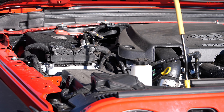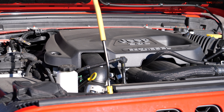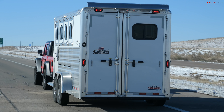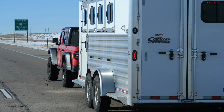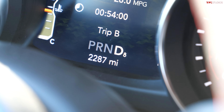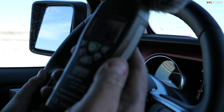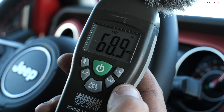The Gladiator has a 3.0-liter EcoDiesel V6 with 260 horsepower and 442 pound-feet of torque, backed by an eight-speed automatic. Towing with the diesel Gladiator is a totally different experience compared to the gas V6 Gladiator we own. This one is in eighth gear rolling under 2,000 RPM. The gas Jeep would be screaming at around 4,500 RPM.